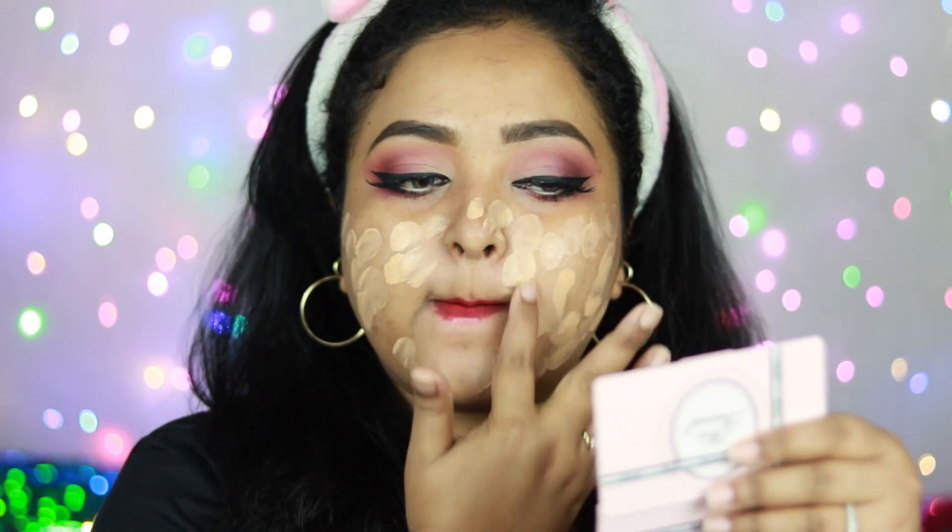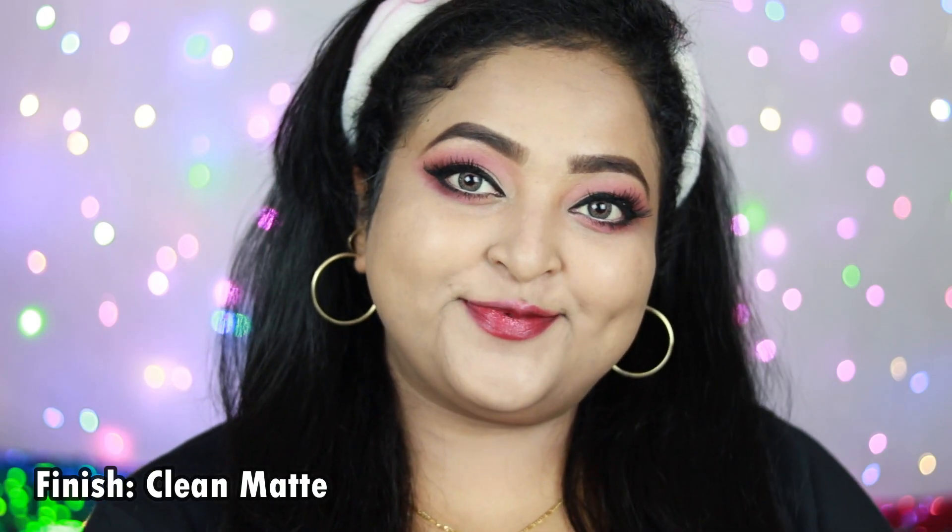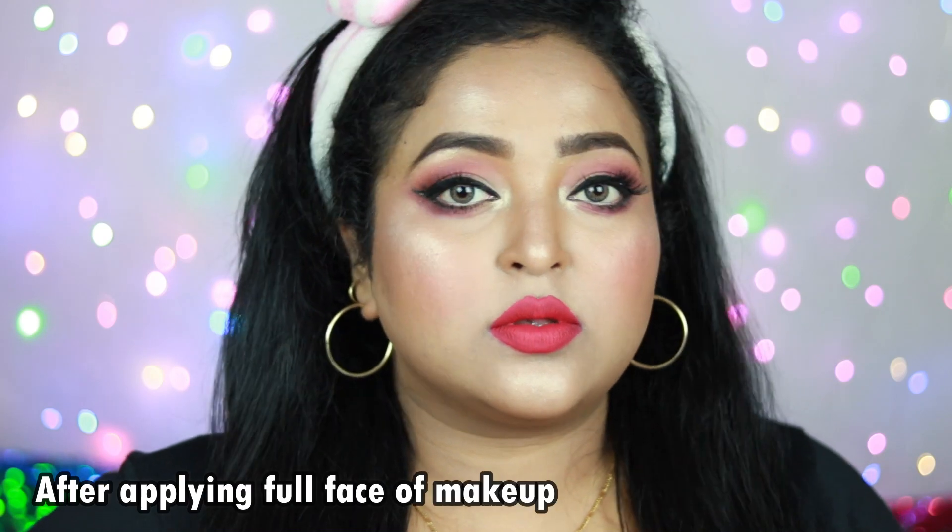Coming to the coverage, it offers medium to full coverage — above medium but less than full. If you have very dark spots, they may peek through with one layer, but a second layer will hide them. It makes skin look really even and nice. The finish is matte — not powdery matte, not semi-matte, but a true matte finish. This foundation is specially curated for oily to combination skin; if you have very dry skin, it will cling to dry patches. Long-lasting foundations tend to look matte, and this one lasts well. It doesn't look cakey and photographs really well.